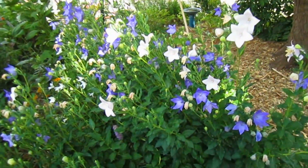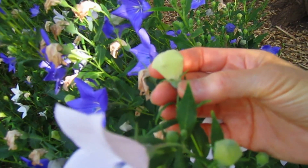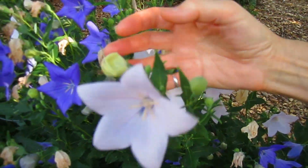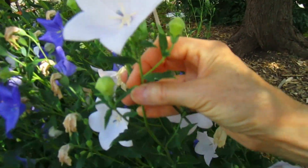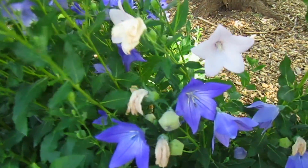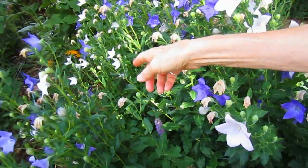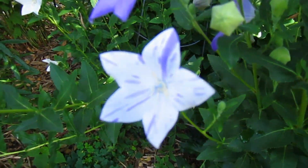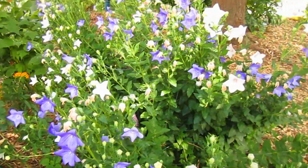Another one of my favorites is balloon flowers. They call them balloon flowers because they start off looking like little hot air balloons full of air. Our sons and grandsons like to pop them, which doesn't seem to bother the blossom. And then when they spring open, there they are. We started with the purple ones, and somehow got some white ones mixed in, and then started to get a mix of white and blue together. That's what pollinators do — they like to keep the variety going.